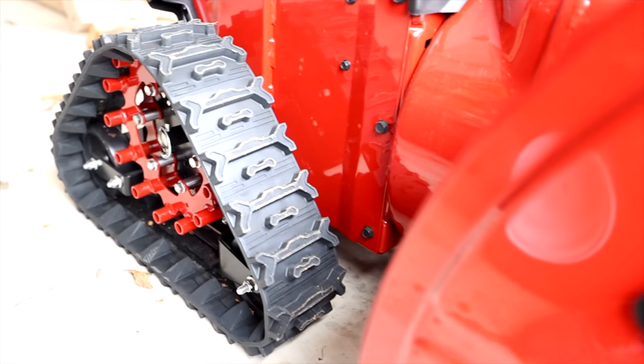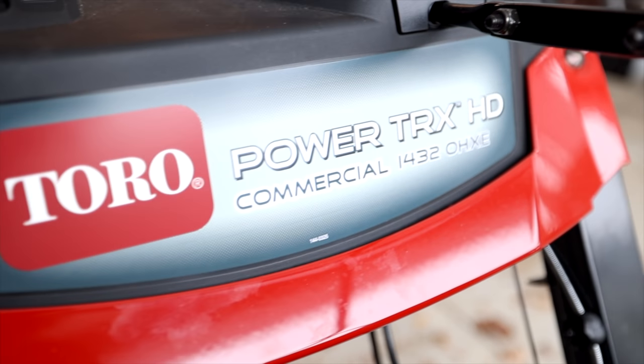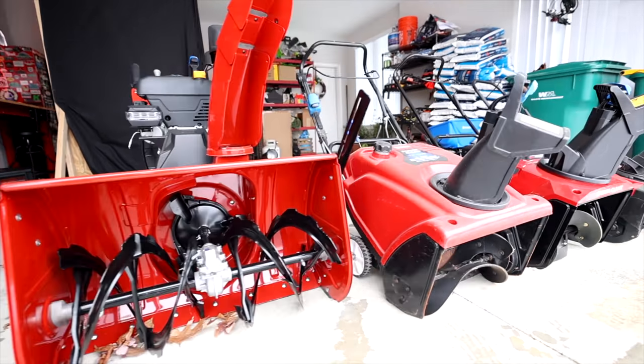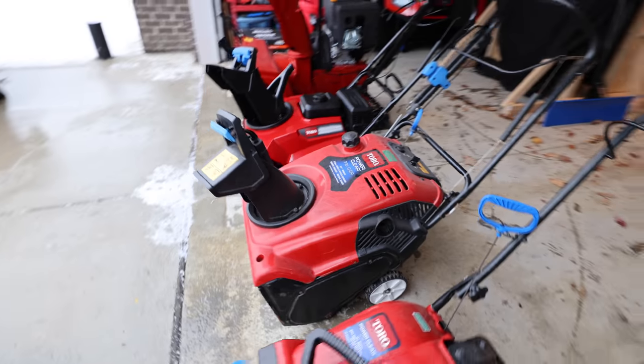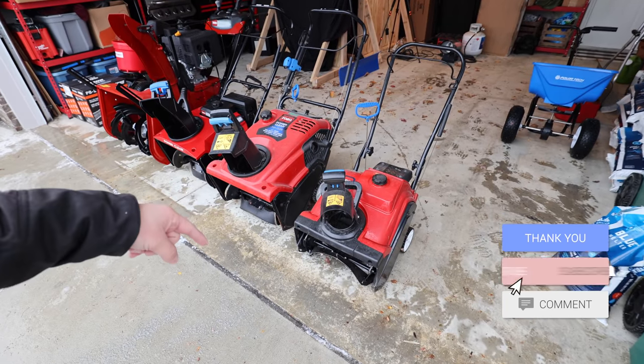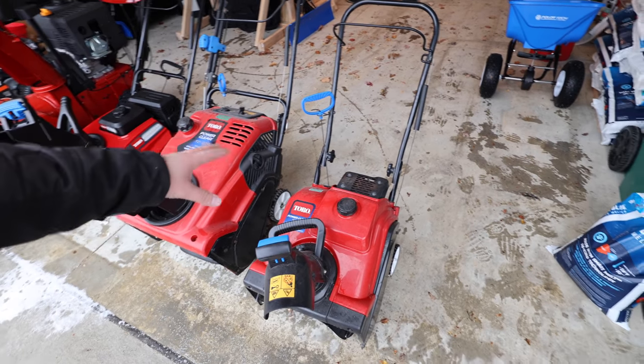We'll do a little walk around on all the different snowblowers, and by the time we're done I'm going to share my favorite snowblower pick — the ultimate snowblower setup. This is our snowblower lineup for 2020 and 2021. We'll do a cold start and start them all up in just a quick second, but let's talk the units, talk about the numbers, and talk about which ones are great for what.